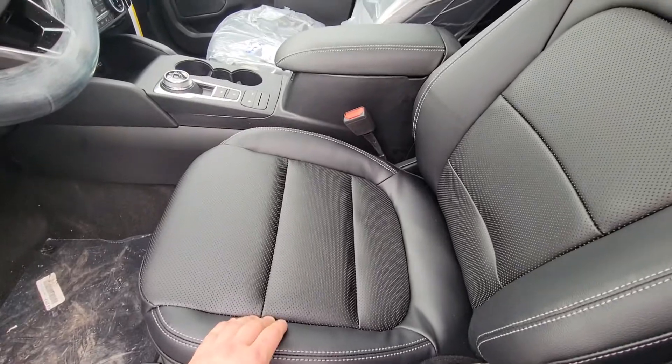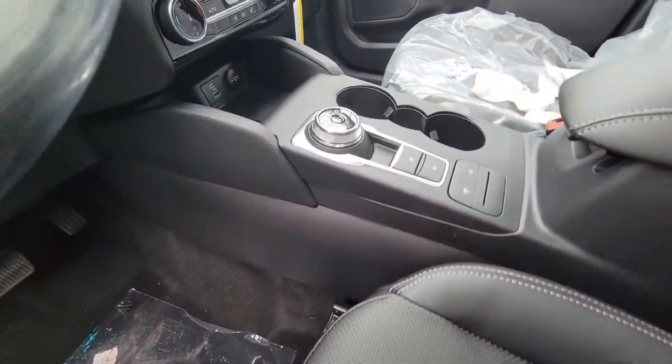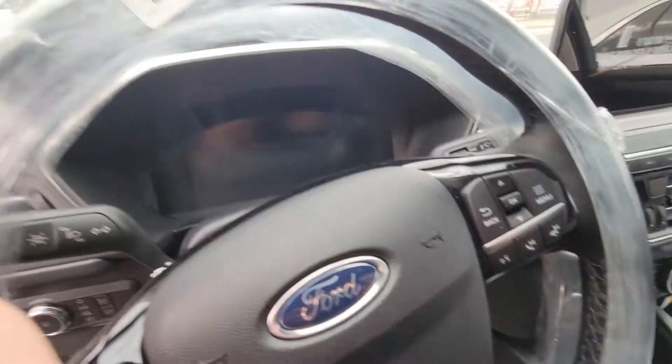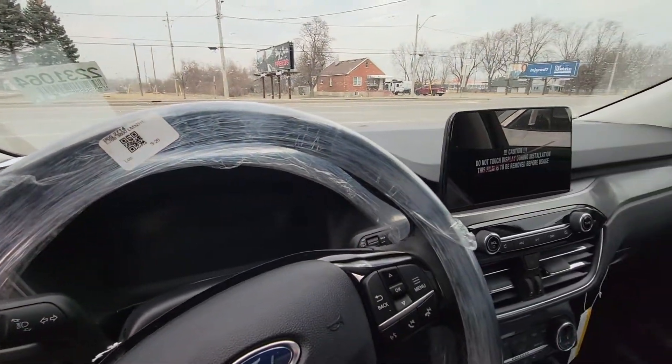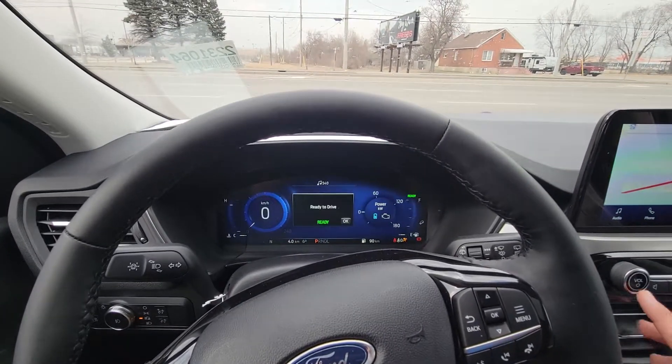Plus you have real leather seats there, not just vinyl. Really nice vehicle. Your drive modes and everything there, and your full LED display. That dash is really nice.